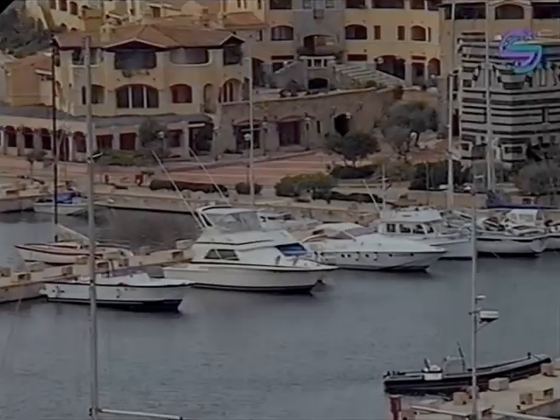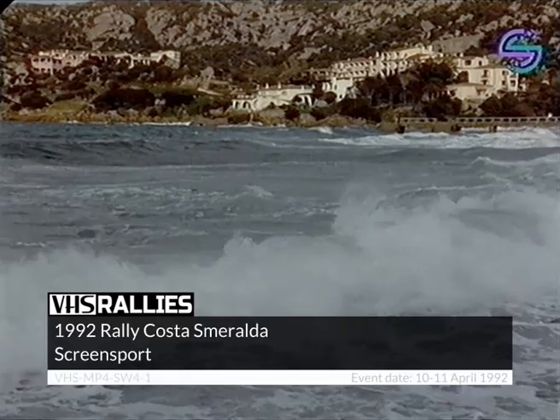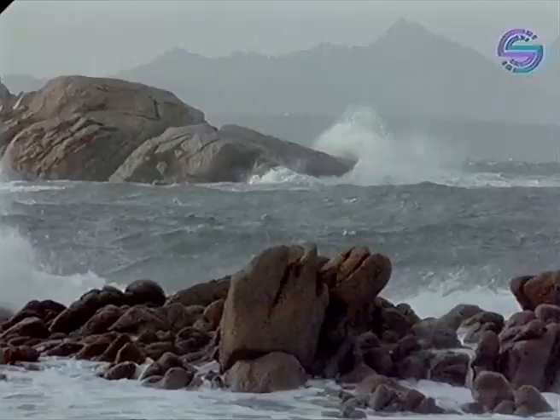Round one of the European Rally Championship, the famous Rally Costa Smeralda. The Costa Smeralda, the beautiful coast, and what wonderful scenery. Early spring, no sunshine and tourists just yet, but it's just the weather for rally cars.